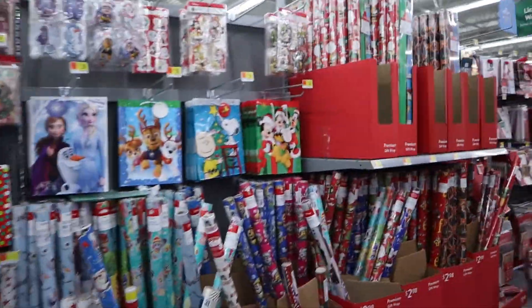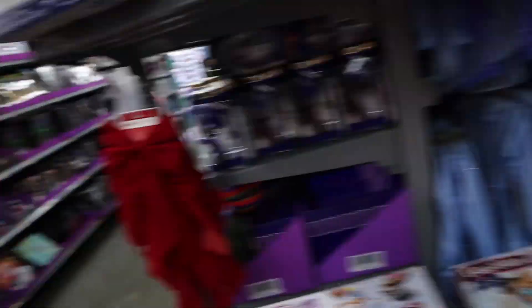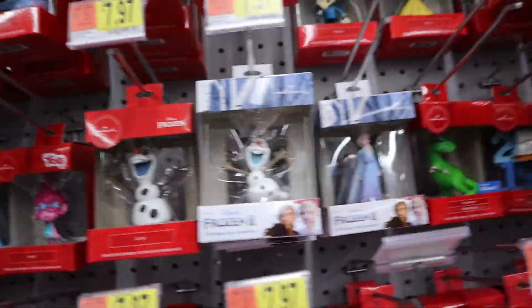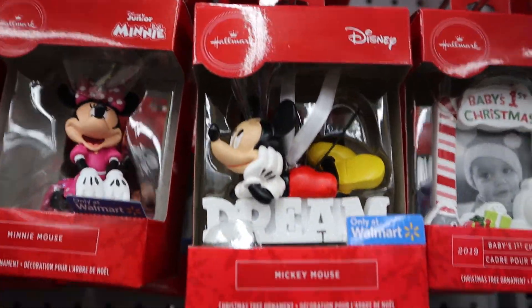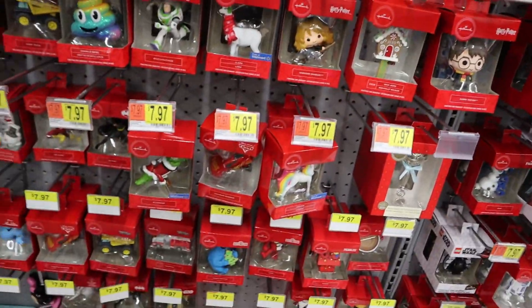I get so distracted when I come to Walmart — I pick out every single Mickey Mouse thing and then I can't even get any of them. Are these ornaments? Is there a Mickey Mouse? Oh, Mickey Mouse is so strange. I need more Mickey Mouse in my life.